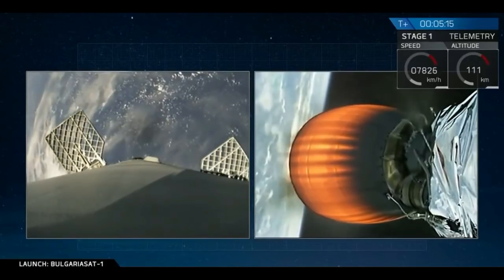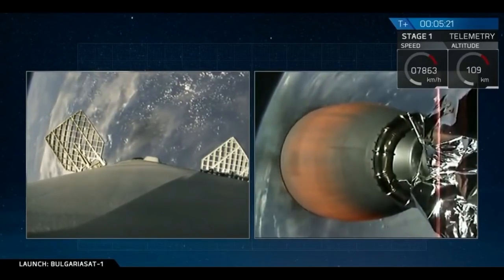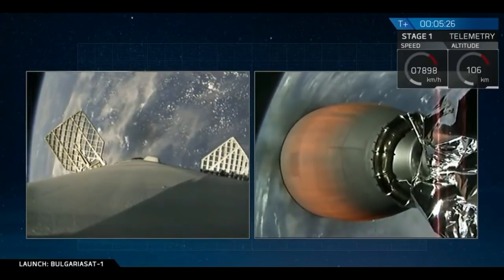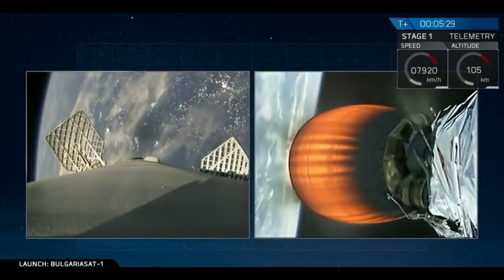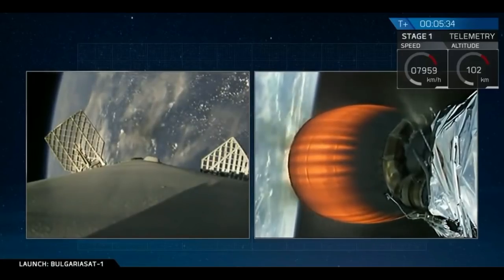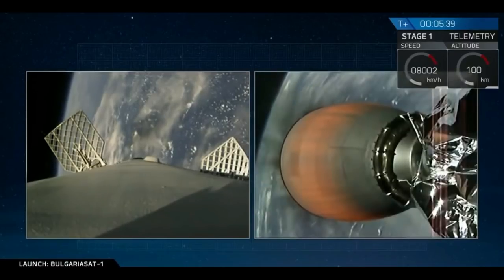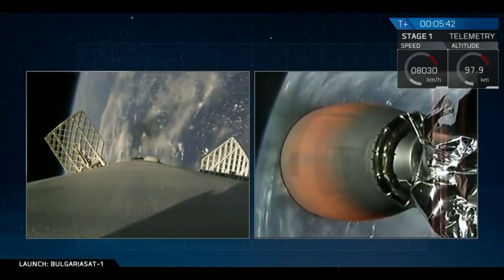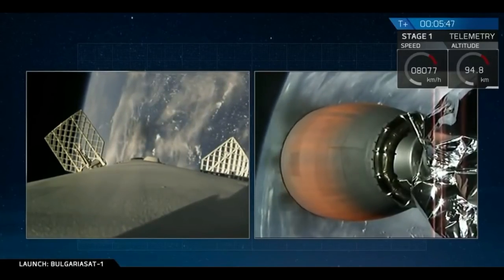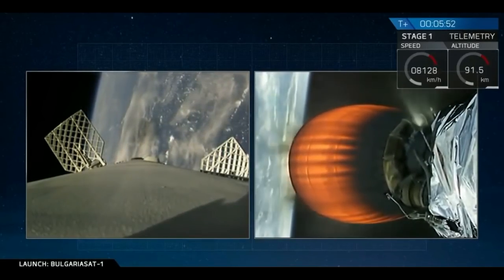You are also seeing occasional puffs come out from the side of the stage. Those are cold nitrogen thrusters that we use to help orient the stage. Coming up in about a minute, we have our entry burn of the first stage. This is a three-engine entry burn. For today's mission, since we are landing on the drone ship, we do not have a boost-back burn — we only have an entry burn and a landing burn, two burns total. Our entry coming in for first stage is one of the highest heating and structural loads, making this a very challenging first stage maneuver to land on our drone ship, Of Course I Still Love You.